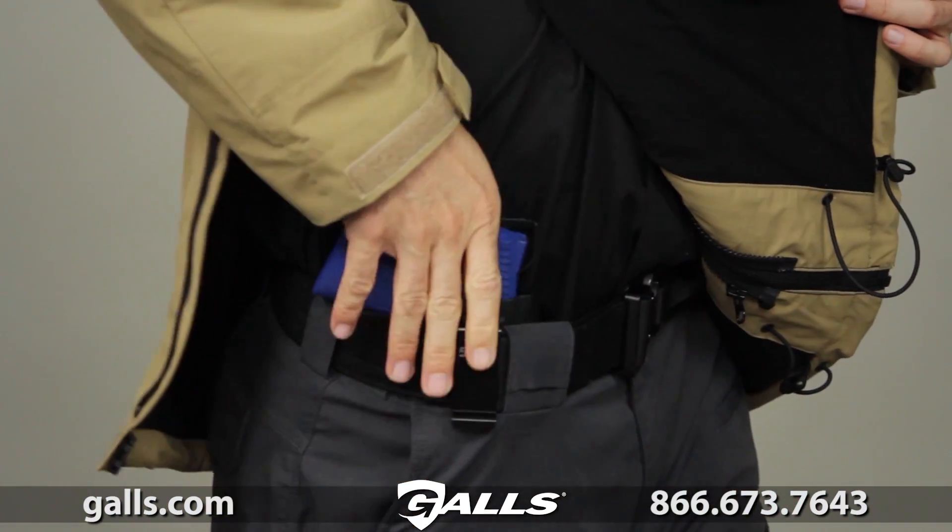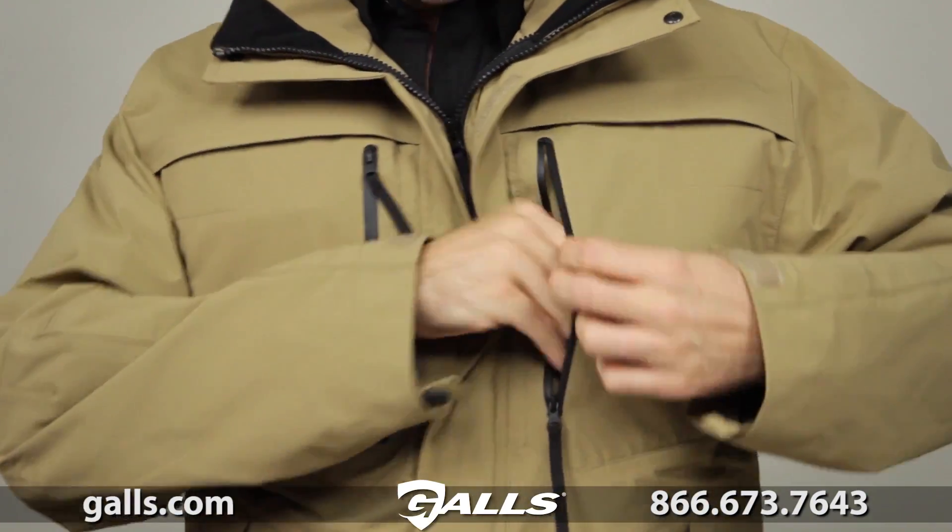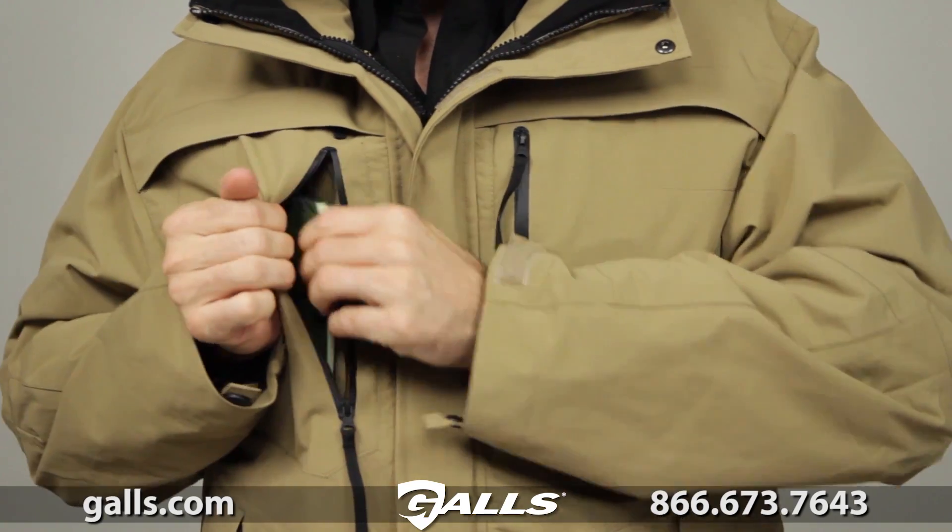Our patented quick zip system gives you fast and reliable access to your sidearm. The Bristol Parka also includes our patented 511 hidden document pockets.